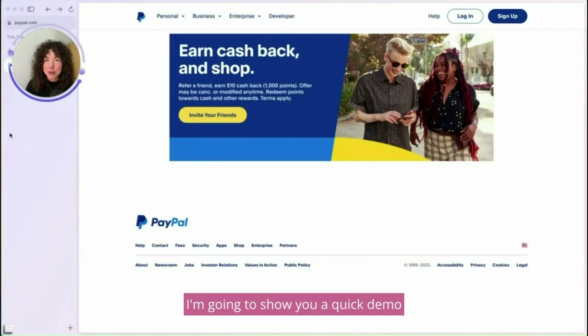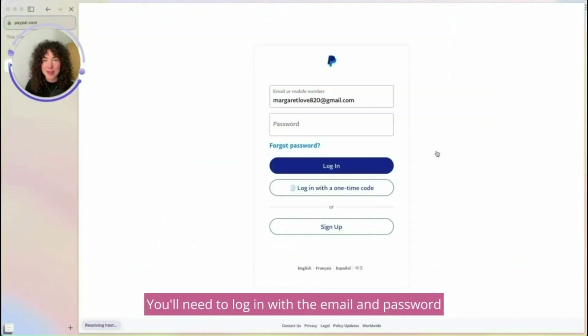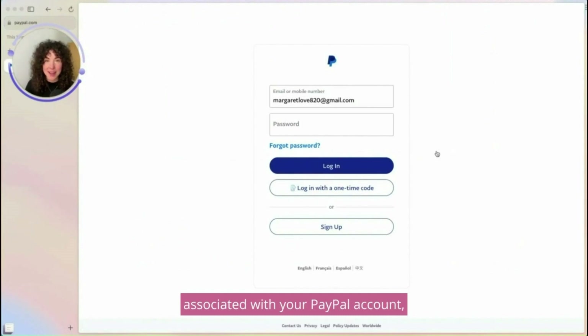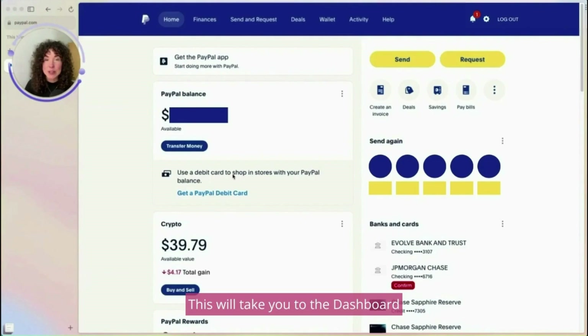I'm going to show you a quick demo of how to purchase crypto on PayPal. From the PayPal.com website, you'll select Log In. You'll need to log in with the email and password associated with your PayPal account, then hit Log In.